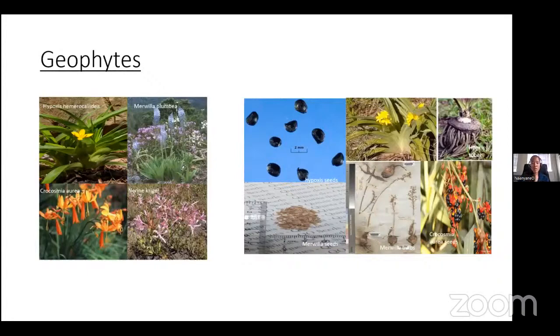On the right-hand side of the slide you can see ripened Crocosmia seeds ready for storage and planting for summer growing. In the middle of the image we have Merwila bulbs, which can also be planted towards the end of winter to encourage growth and flowering in summer.